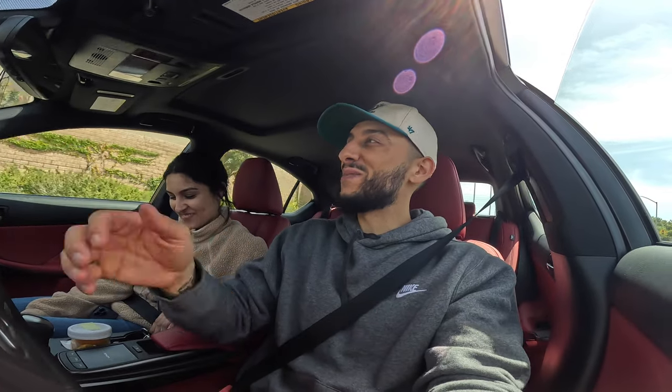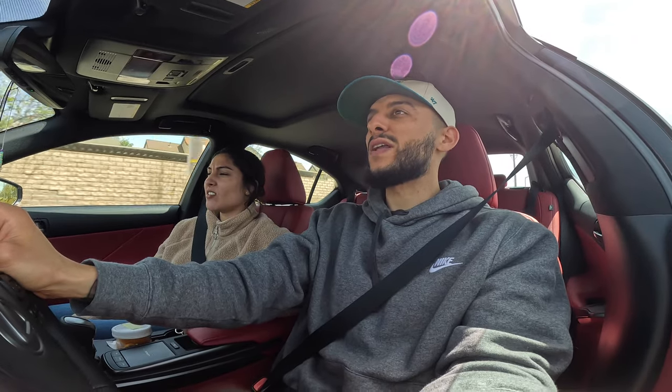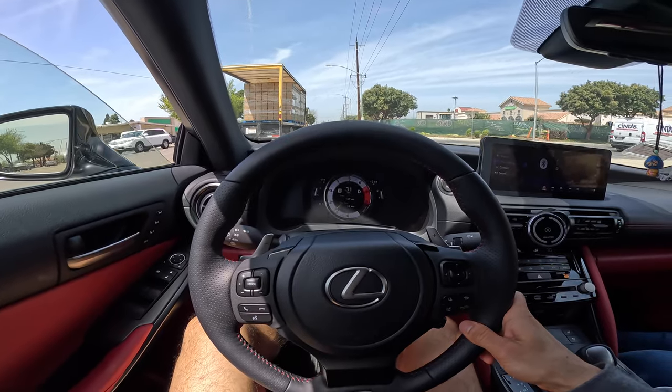Maybe Lexus will be the new theme of the channel, or the backup. We gotta put the exhaust on, do the lid, the side skirts, the diffuser. Lower it a little bit? Yeah, because the wheel gap is wild — this thing is like a monster truck. Lexus wheel gap is wild.